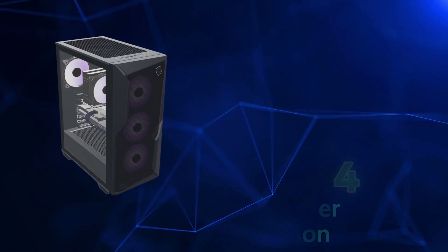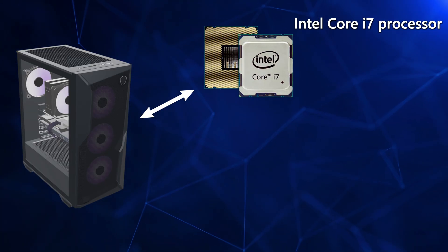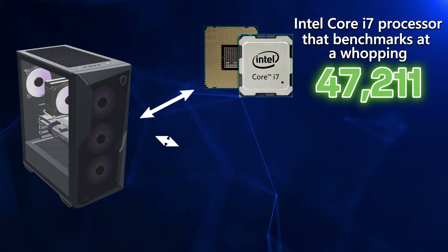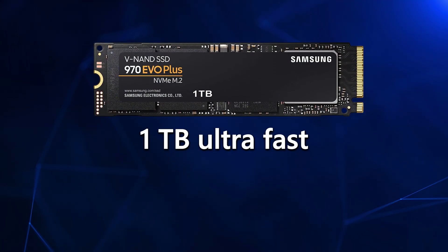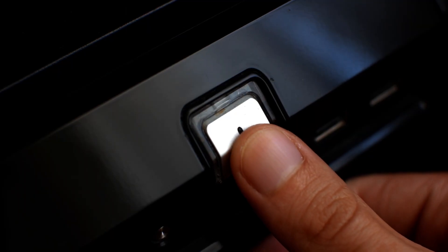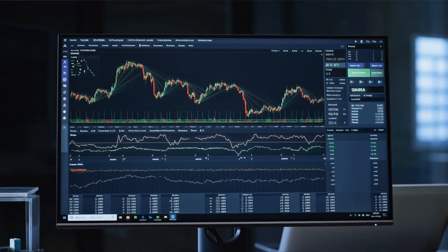This machine is built around the powerhouse Intel Core i7 processor that benchmarks at a whopping 47,211. And we're pairing it with the NVIDIA RTX 5060 graphics card that's designed for AI-ready trading tools and heavy real-time workloads. You also get 1TB of ultra-fast NVMe storage, which means your machine will boot up in under 20 seconds, and your trading apps will launch nearly instantaneously.